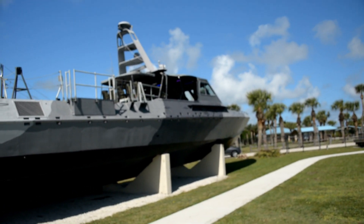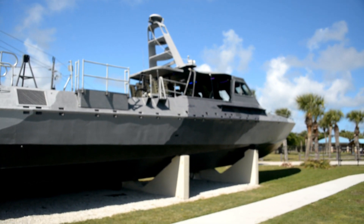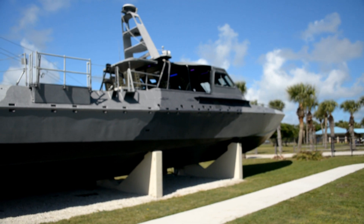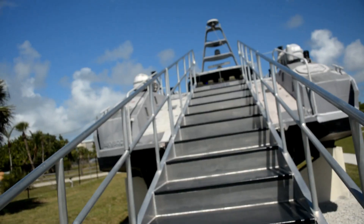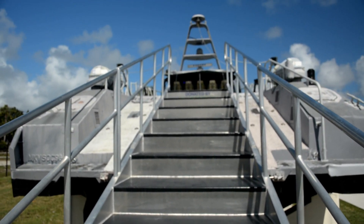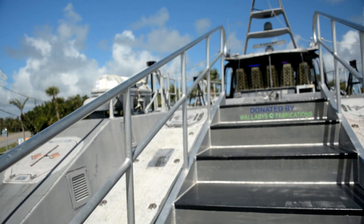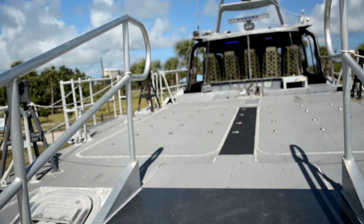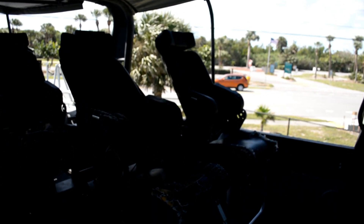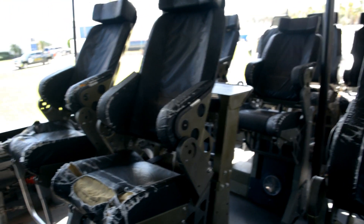This is called the MK5 Special Operations Vehicle Craft. It was used to support Navy SEALs. It was capable of fast maneuvering and getting the SEALs where they needed to be, and getting them there fast. We're going up the steps here, but the boat didn't typically have steps. This thing was designed to launch rubber watercraft off the back while at speed. Navy SEALs would actually ride in comfort in these things. These chairs were heavily padded and reclined, and on the choppy seas I imagine it would be really comfortable for them.